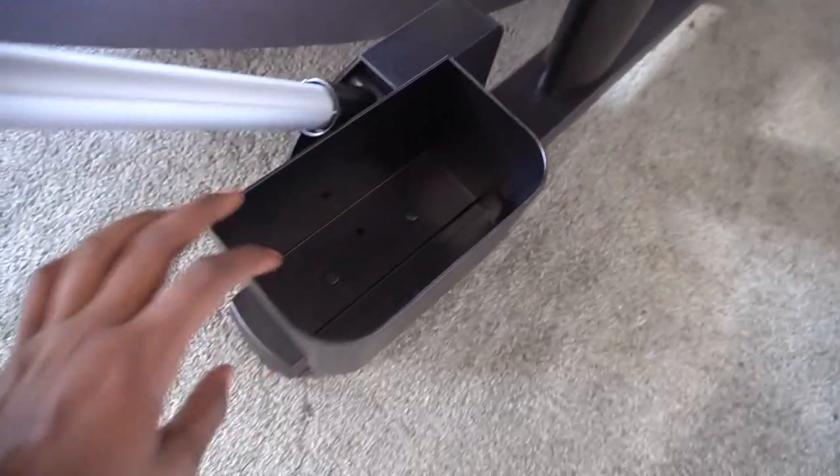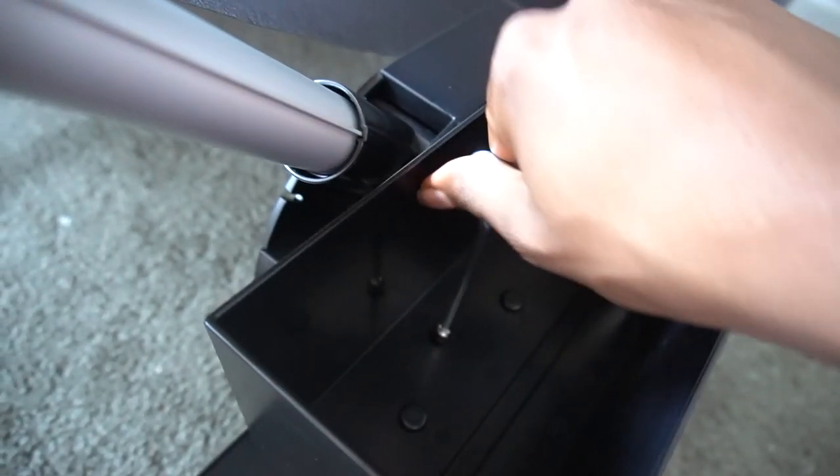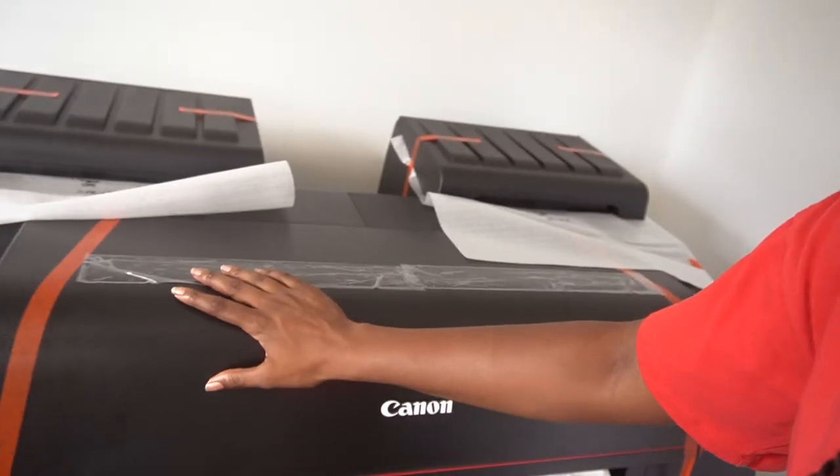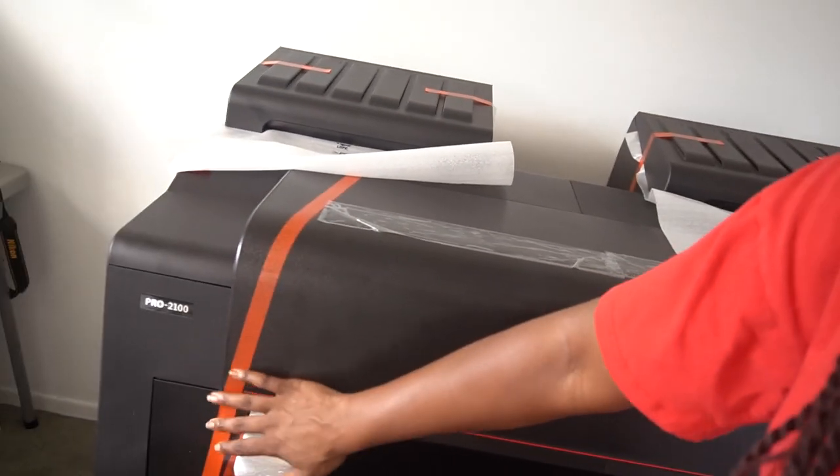The stand is all put together with the basket and everything. Now it's time to actually turn this thing on. The next step says 'turning on the printer,' so I'm finally going to open this thing up, remove all this tape, and see what the inside looks like. We can get the power on and really start using this thing — I'm excited, let's do this.